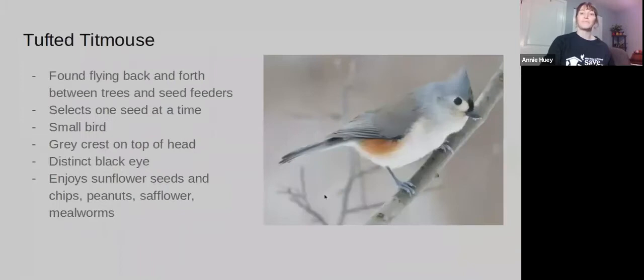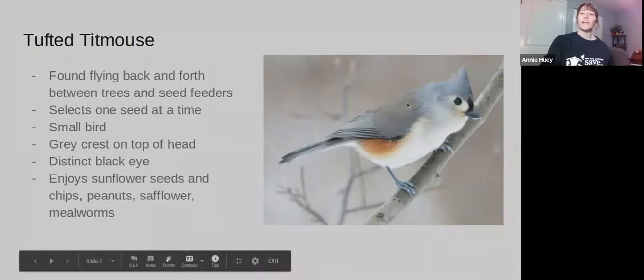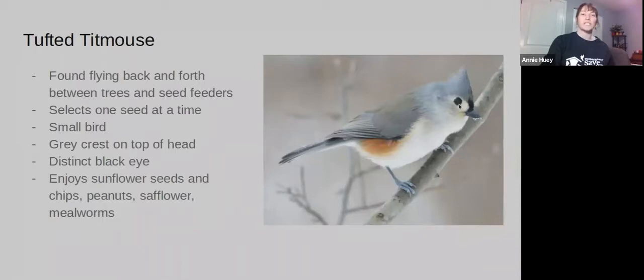The Tufted Titmouse, which is one of my favorites, will also do that kind of back and forth between the feeder and the tree — they don't stick around at feeders very long. They usually come in, grab, and then go back to the tree. They have a very brilliant kind of gray on their backs and also a little crest, a little tuft of gray feathers, and a very distinct little black eye.